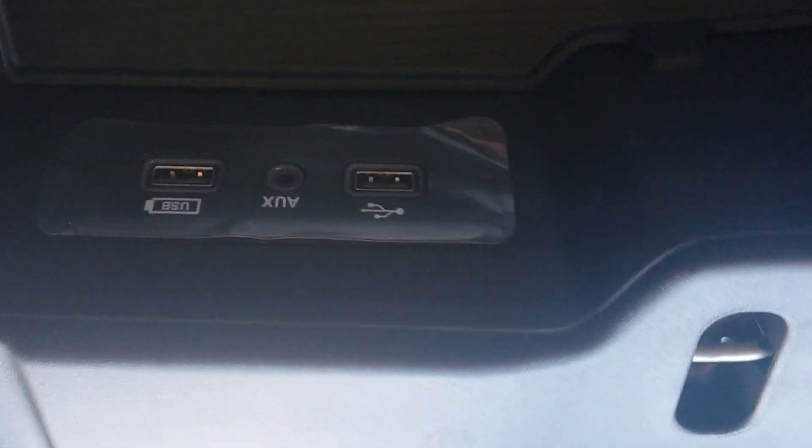It offers you some auxiliary ports, some USB ports, and some different things.